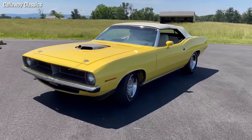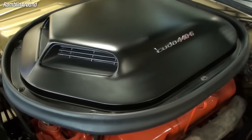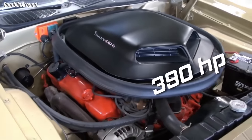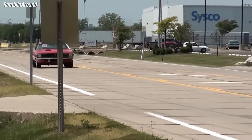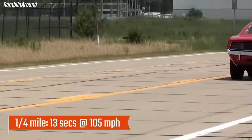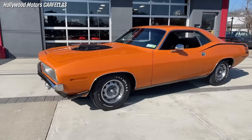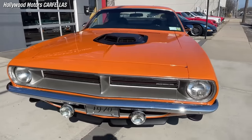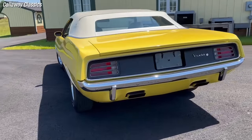The Plymouth 'Cuda 440 Six Pack is the fastest muscle car on this list. It featured a 440 cubic inch V8 engine with three two-barrel carburetors producing 390 horsepower and 490 pound-feet of torque. With a four-speed manual transmission, the car can go through the quarter mile in just 13 seconds at speeds above 105 miles per hour. The 440 Six Pack 'Cuda was a rare and expensive car, with only 1,784 units produced in 1970, of which only 29 were convertibles, making them extremely sought after by collectors today.